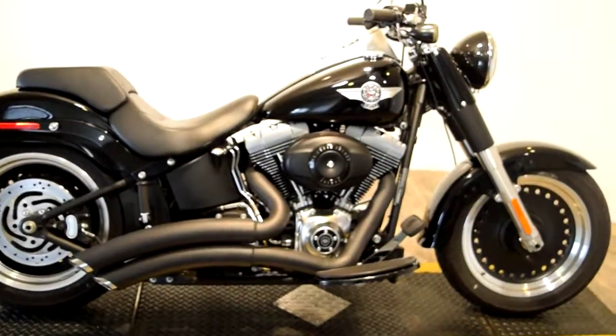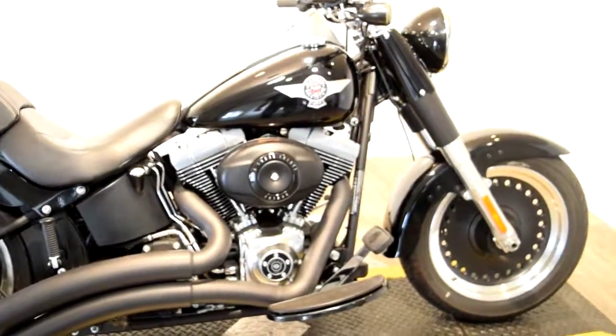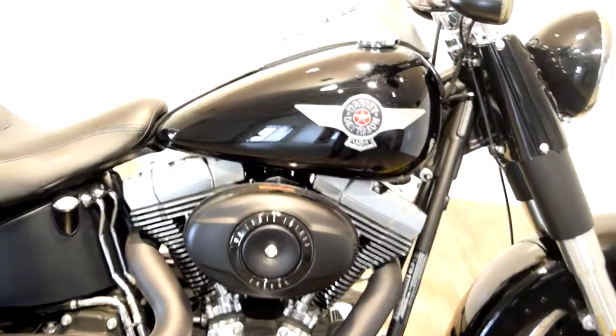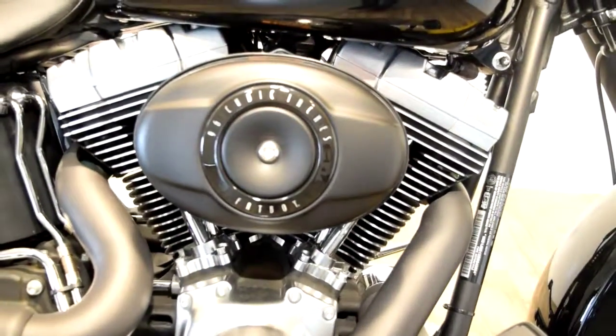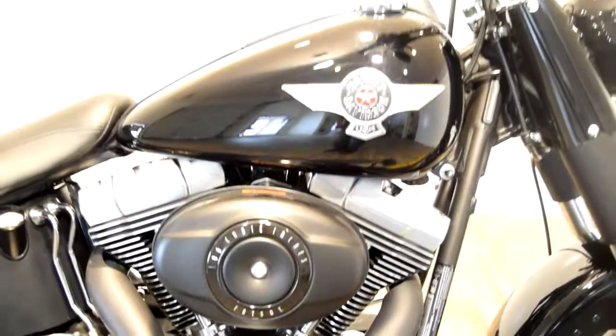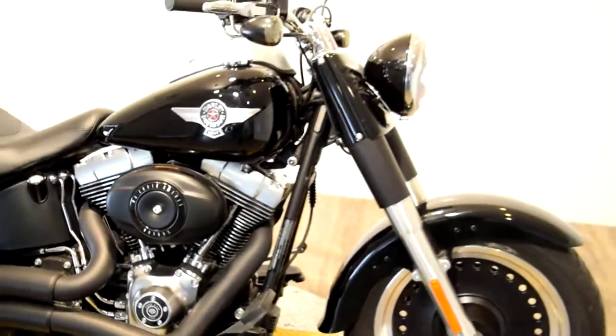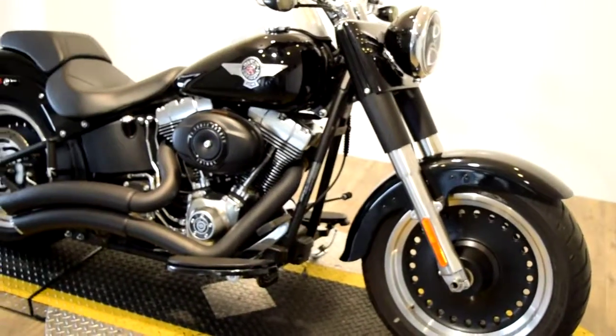This bike only has 2,359 miles on it. You can see more pictures of this bike, check on financing, get a trade appraised right at our website, monsterpowersport.com.